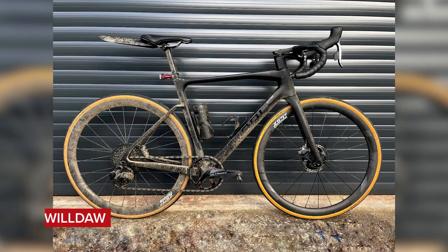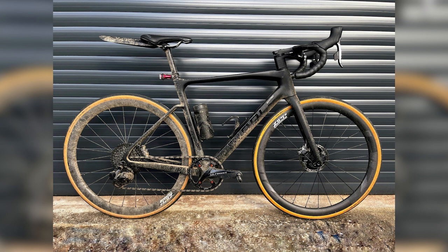First up this week, we've got Will Door with a Ribble Endurance SLR. Very muddy bike — why is the front wheel clean and the back wheel isn't? Even though it's a little dirty, it's still doing it for me. It's got a one-ring chainring, sort of gravel bike-esque. Super nice.